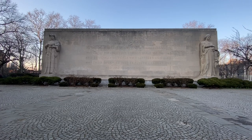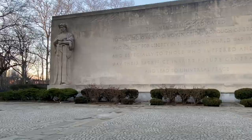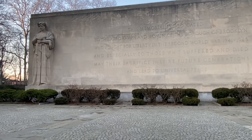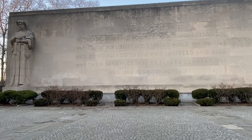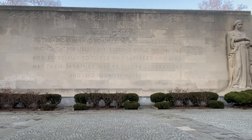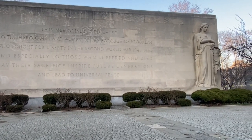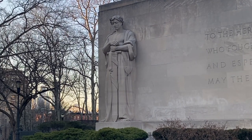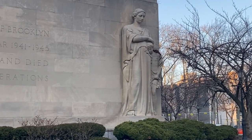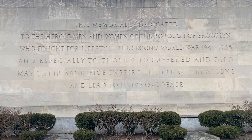There's a gorgeous memorial dedicated to Brooklyn residents who fought and died in World War II. It was designed by Charles Keck and at its dedication in 1952 it was one of the largest monuments in New York City. It reads: 'This memorial is dedicated to the heroic men and women of the Borough of Brooklyn who fought for liberty in the Second World War, 1941 to 1945, and especially to those who suffered and died. May their sacrifice inspire future generations and lead to universal peace.'